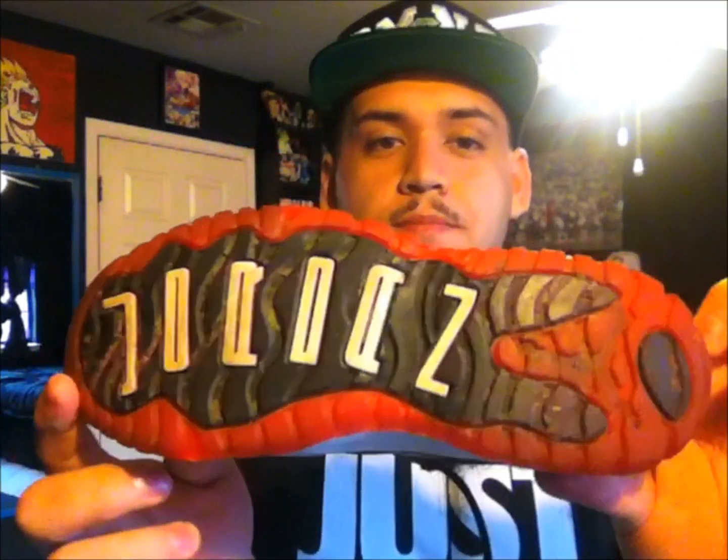This next pair is actually a size 1.5Y. I picked these up for 10 bucks and I was planning on selling them, but funny story — my nephew came over and pretty much claimed them, so I guess they're his. That is the Air Jordan Bred 11. These are actually in really good shape, they're just a little dirty on the bottom.